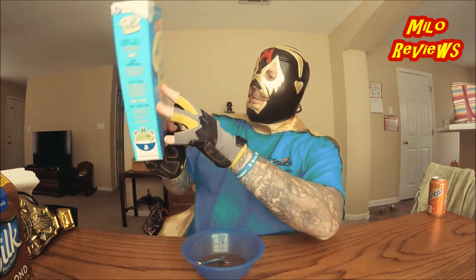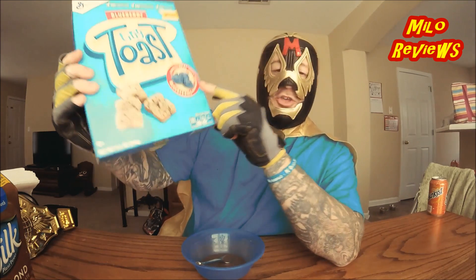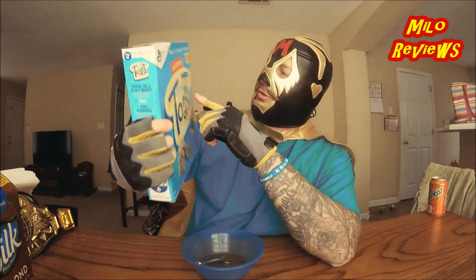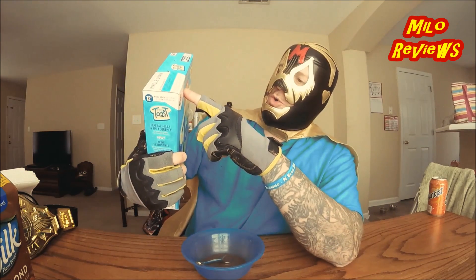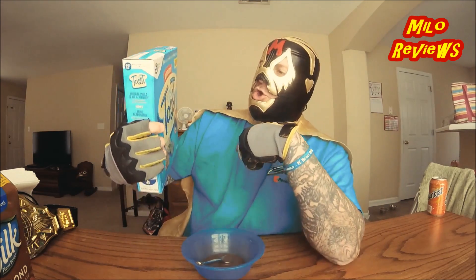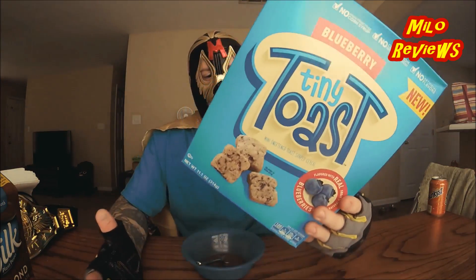Same thing — made with real blueberries and other natural flavors. No artificial flavors, no colors from artificial sources, no high fructose corn syrup. For anybody who cares about all that, there you go.